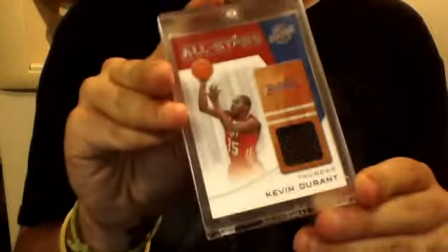I got a dual Chris Paul / Deron Williams dual rookie jersey card numbered out of 225. I got a Season Update Kevin Durant jersey card. Rajon Rondo Bowman Relics rookie jersey card.